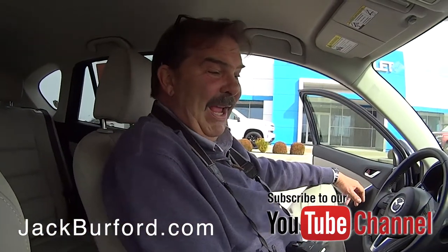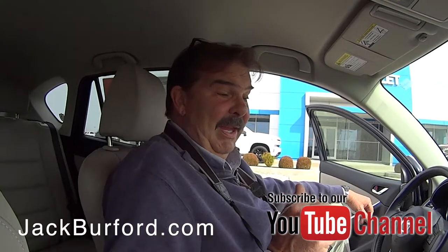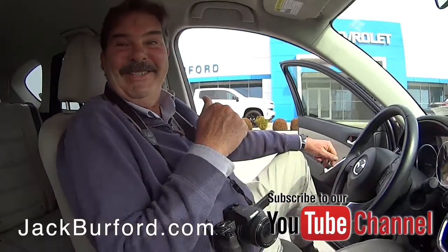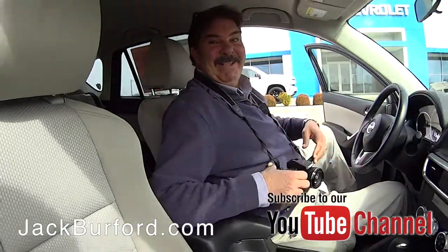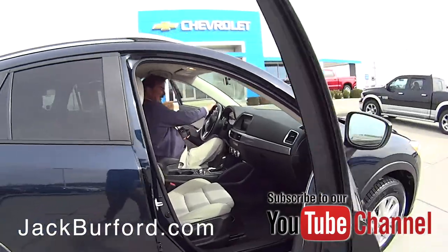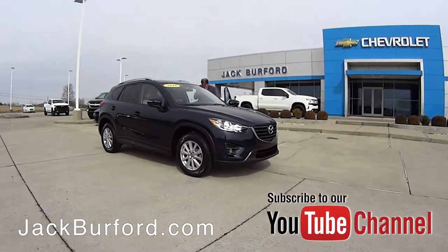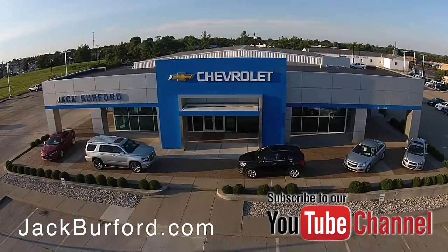This is the Mazda with the Skyactiv technology, and don't quote me on this, but I think in case we have to do a water landing, the rear seat cushions may be used as flotation devices. Funny man, Greg. Somebody's fact-checking me on that one right now on the cooking machine. Check out all the inventory at JackBurford.com.